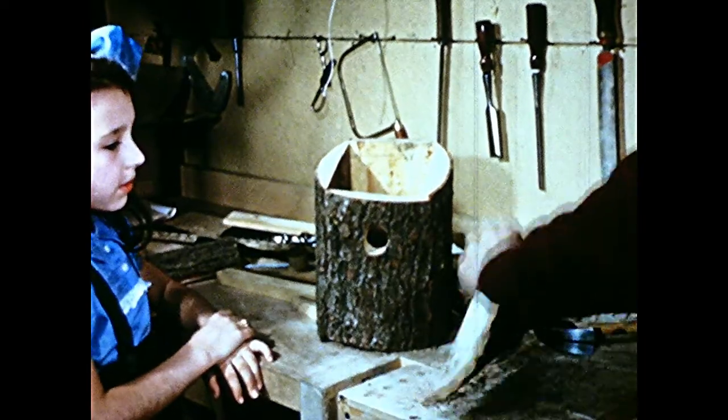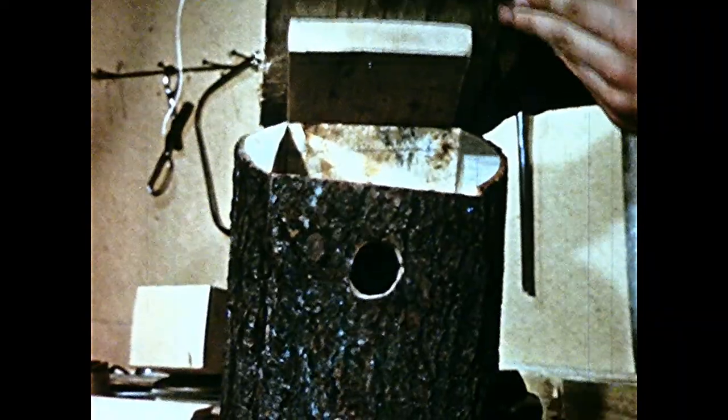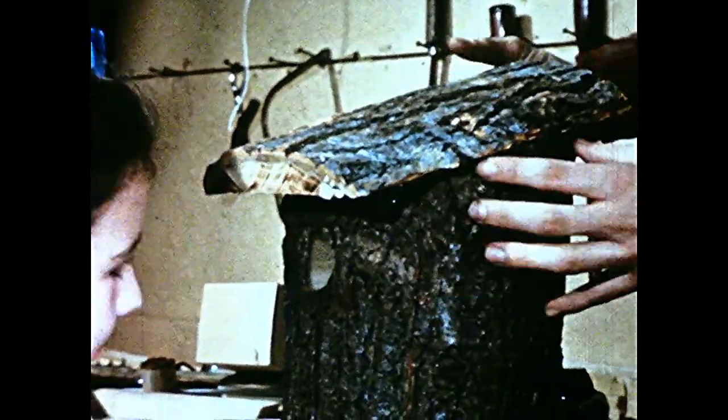Bill shows Marilyn how the roof must fit tightly to keep out the rain. Either the roof or the floor of bird houses must be removable so that old nests can be cleared out each year.